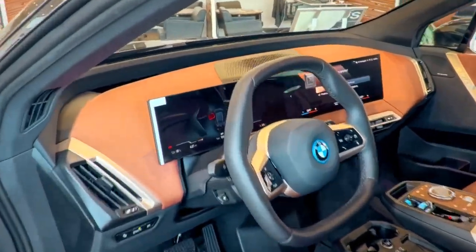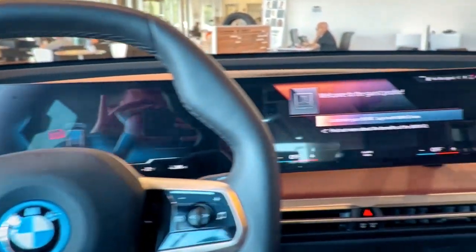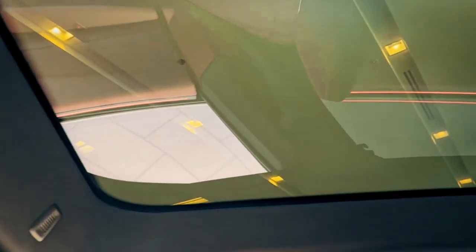We got the big dash screen, folded dinner display, but also we've got the awesome electrochromatic roof that can dim and brighten at the touch of a button, just to let you see out or keep you out of the sun if you want.